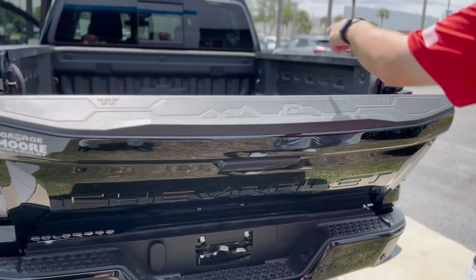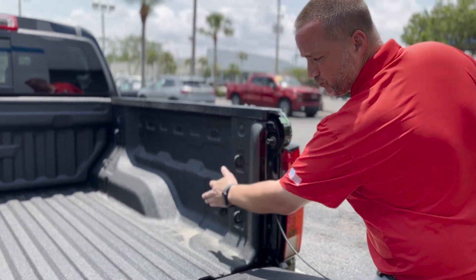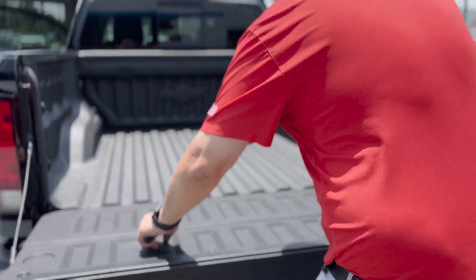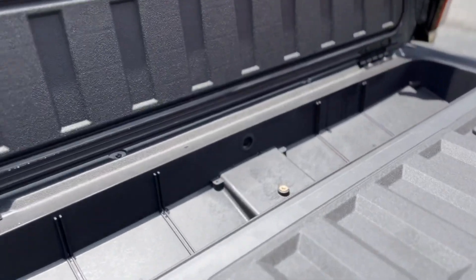Backup camera on it, assisted down tailgate, factory spray-in bedliner, 120-volt outlet rated to 400 watts. This is the brand new tailgate that actually has storage in it — you have extra storage right in your tailgate.